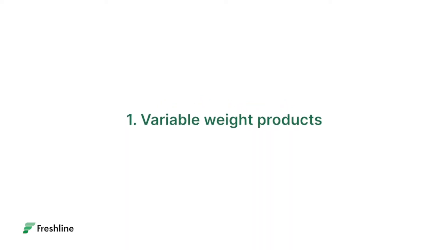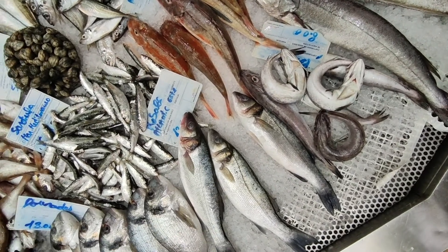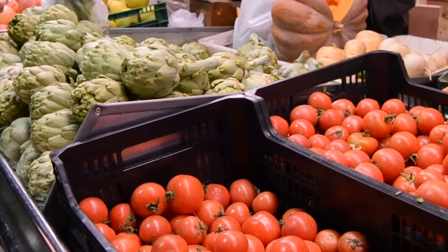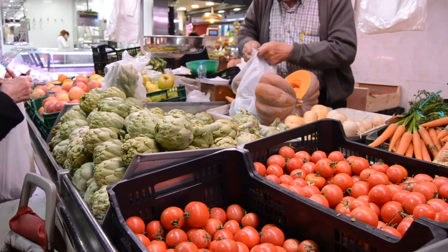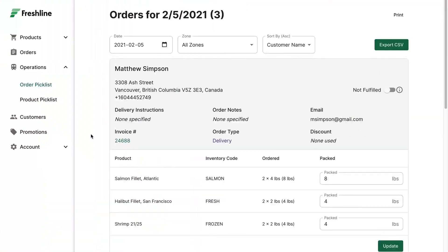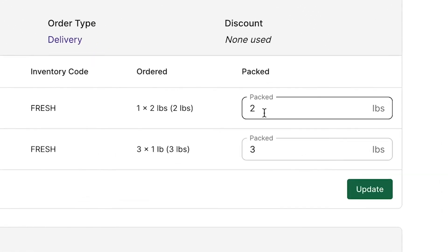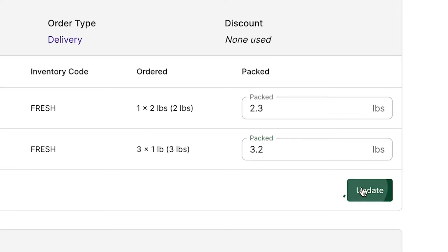Getting started, I'd like to highlight how suppliers can easily sell and reconcile variable or catch weight items. This feature is particularly important for suppliers who sell items such as steaks, fillets, or produce, where customers expect to be charged for their exact amount, similar to a physical experience at a butcher shop or fish market. With Freshline, suppliers can add a custom weight deposit to orders, allowing them to quickly and efficiently adjust product weights up until the delivery has been completed. Meanwhile, customers are automatically notified of final weights and only charged for what they get.